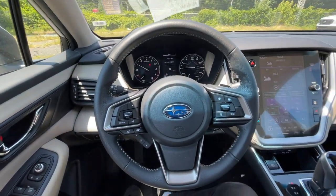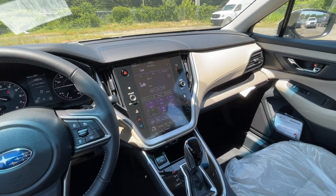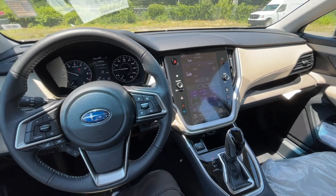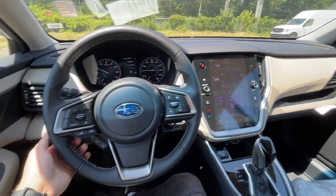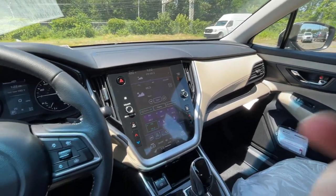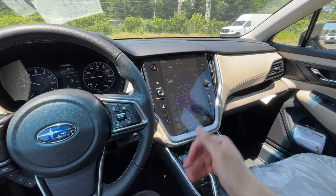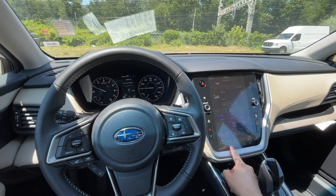Here is the interior of this 2022 Subaru Legacy. Everything stayed the same as the 2021 — basically just a carryover. The interior looks nice and spacious and I really like the tan interior. There's going to be a massive screen — it's 11.6 inches.